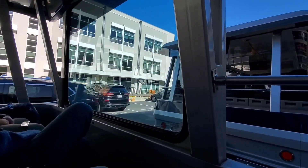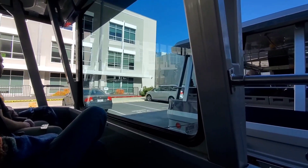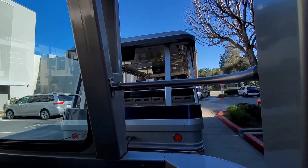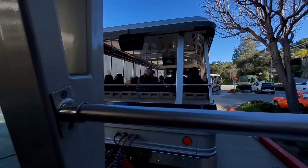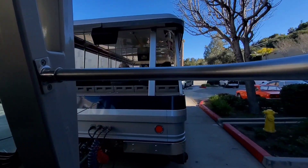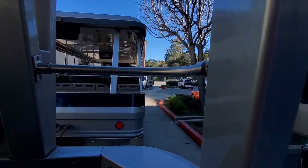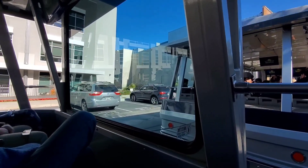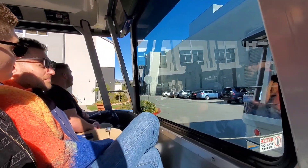Now a couple of our newer, more modern soundstages here to your left — Stages 25 and 26. Stage 25 is currently in use by the NBC show 'Lopez vs. Lopez,' starring George Lopez and his adult daughter Mayan Lopez. At Stage 26 on the left-hand side of this complex, 'American Auto' is filming its second season on NBC.